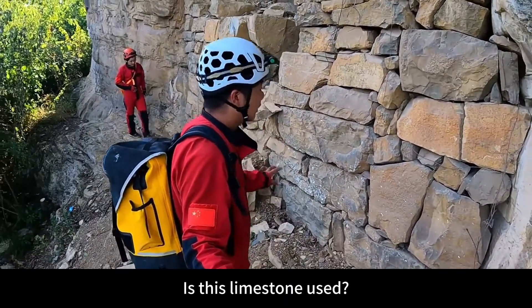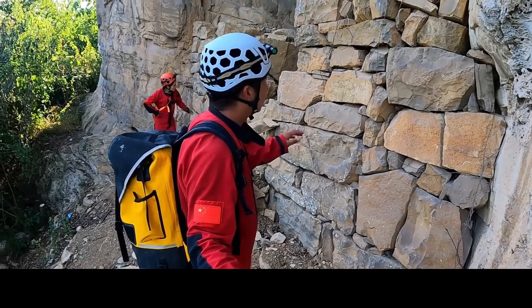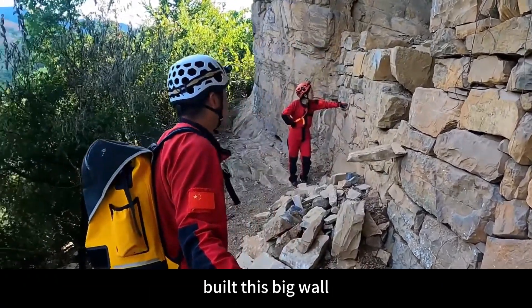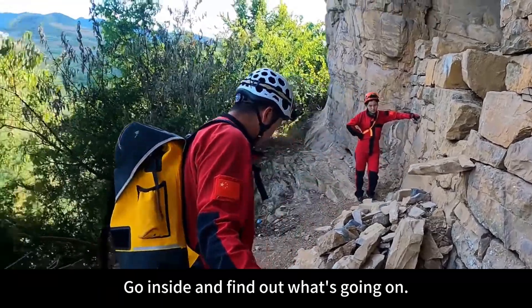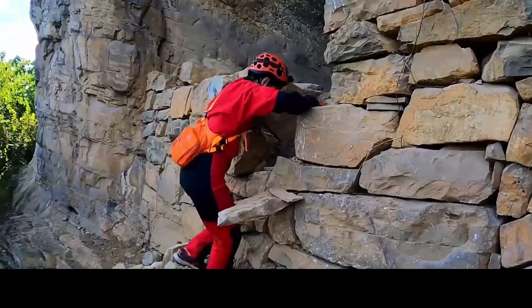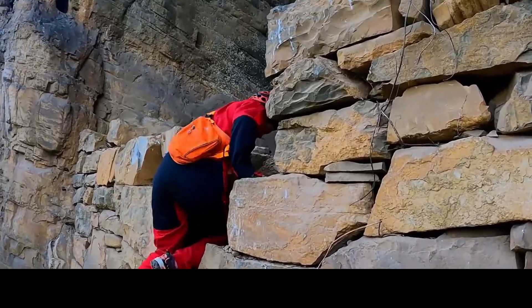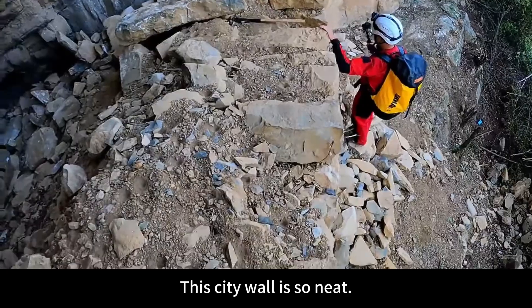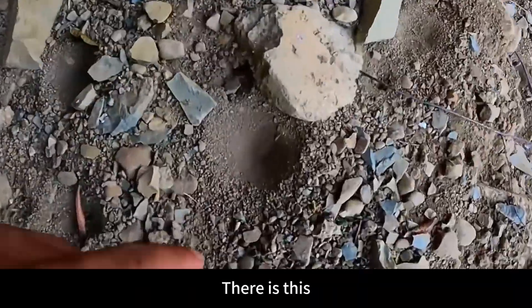Is this limestone used? It seems they reluctantly trimmed it with a chisel and built this big wall. We are now going over this wall to find out what's going on inside. This city wall is so neat, and above it there has been slight repair work done.